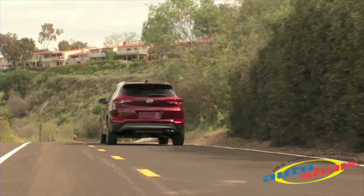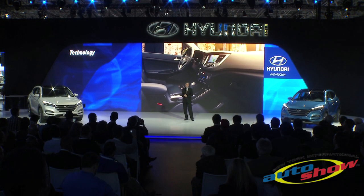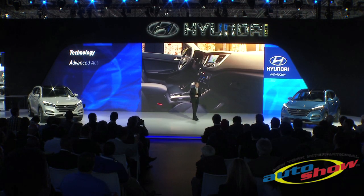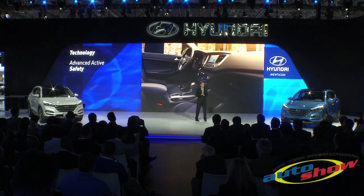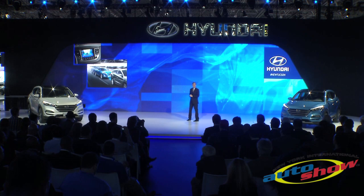Technology plays a behind-the-scenes role here, unobtrusively enhancing control, delivering greater confidence, and protecting our customers with advanced safety. These life-protecting advances include standard rearview camera and automatic emergency braking with pedestrian detection.